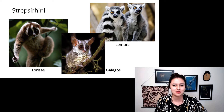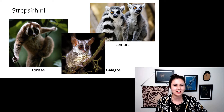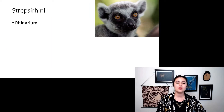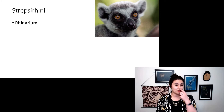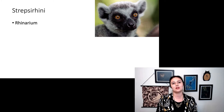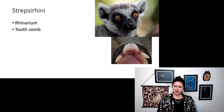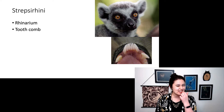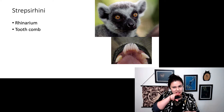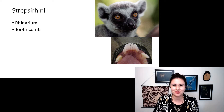As you can see, all of these guys are super cute. Overall, they tend to be pretty small. They have something called a rhinarium — their nose is connected to their mouth. Think of the wet nose you see on a dog or a cat; these guys have them as well. They also have this thing called a tooth comb, where their lower teeth are splayed together and jet straight out so they can use that as a comb to groom each other.